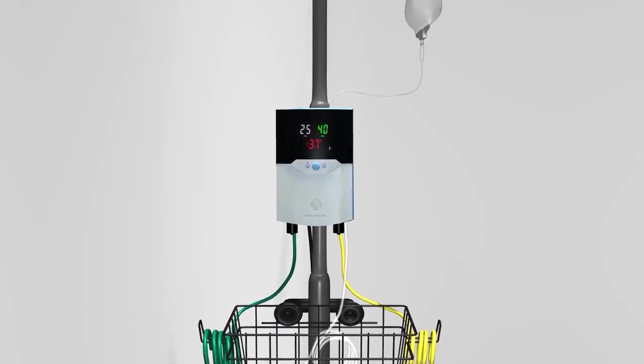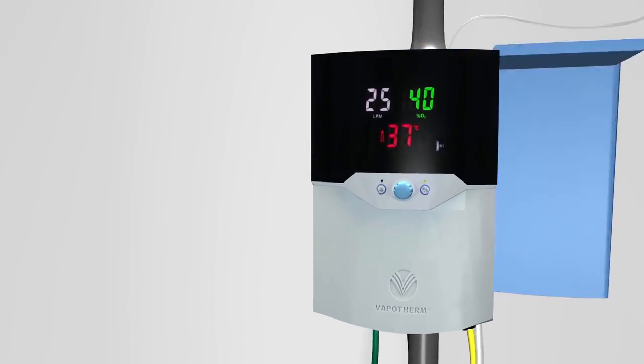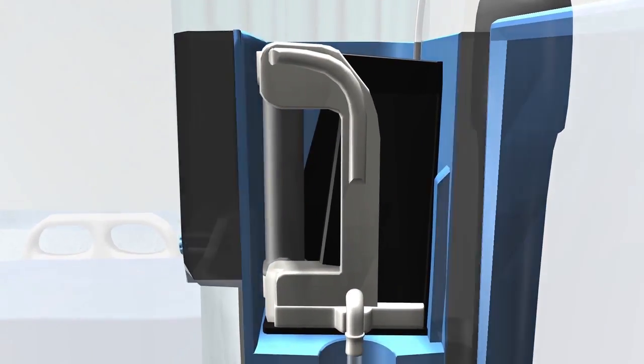Or high VNI. The Vapotherm Precision Flow is the only high-flow system designed to deliver high flows and high velocities. Our innovative approach to non-invasive respiratory support offers clinicians a comfortable alternative to treat both hypoxemic and hypercapnic patients normally placed on alternative pressure-based respiratory modalities.